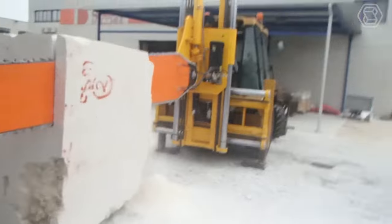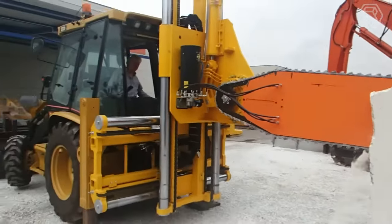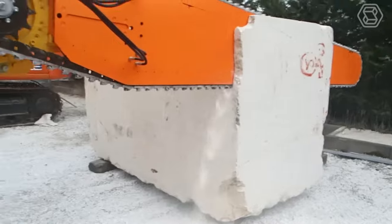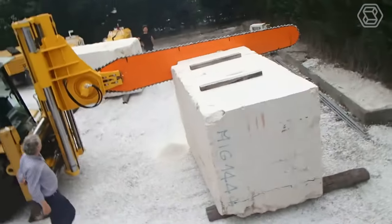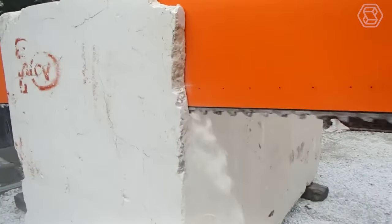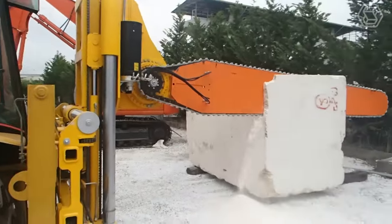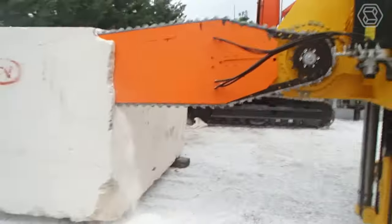Now you can turn your backhoe loader into a giant chainsaw with a very unusual attachment from the Italian company Tazzini. This model is designed to be mounted on a CAT 432D backhoe loader and is specifically designed to take full advantage of the hydraulics of this particular machine. The saw can be operated right from the cab, and you can control the height and angle of the saw. Powerful stuff, I must admit.